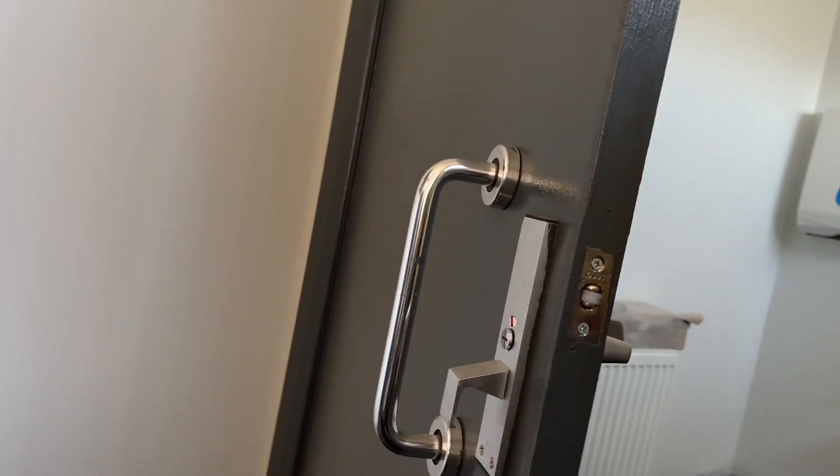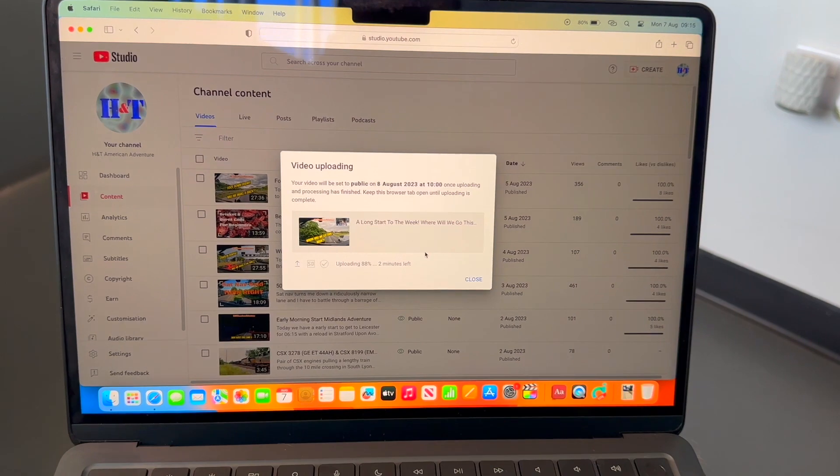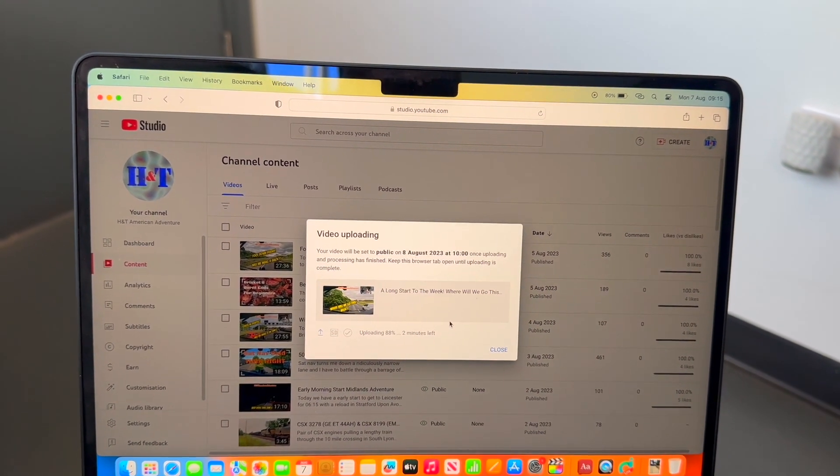We're sat in DAF at the minute waiting for the truck. This is our little room — just finished editing the video and uploading it now while we've got good internet. We went straight into the garage, so hopefully we won't be much longer.